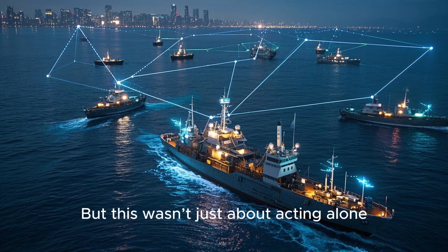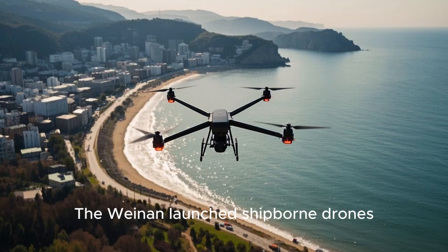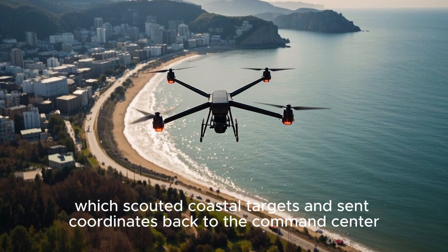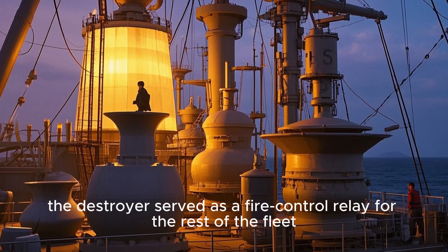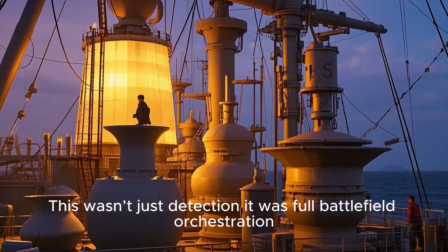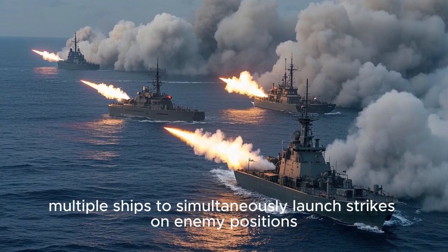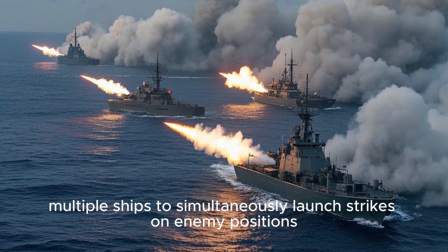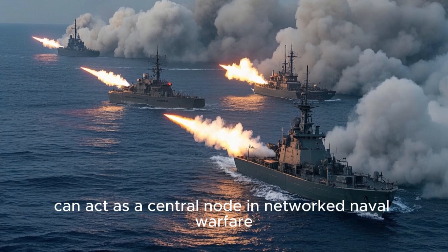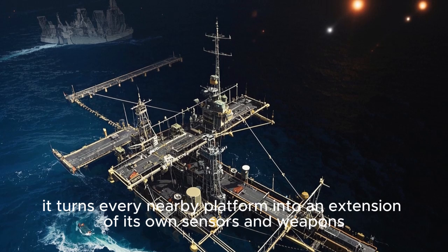But this wasn't just about acting alone. One of the most impressive aspects of the drill was inter-ship data sharing. The Weinan launched ship-borne drones which scouted coastal targets and sent coordinates back to the command center. Using that intel, the destroyer served as a fire control relay for the rest of the fleet. This real-time drone coordination allowed multiple ships to simultaneously launch strikes on enemy positions, demonstrating how the upgraded Type 052D can act as a central node in networked naval warfare, turning every nearby platform into an extension of its own sensors and weapons.